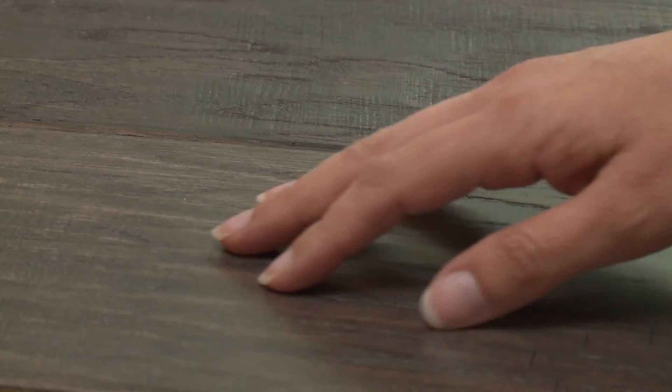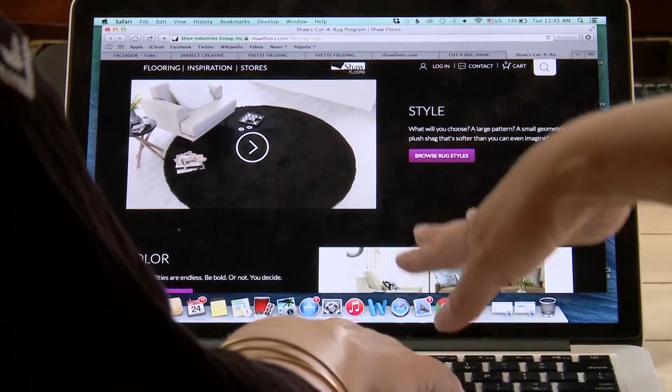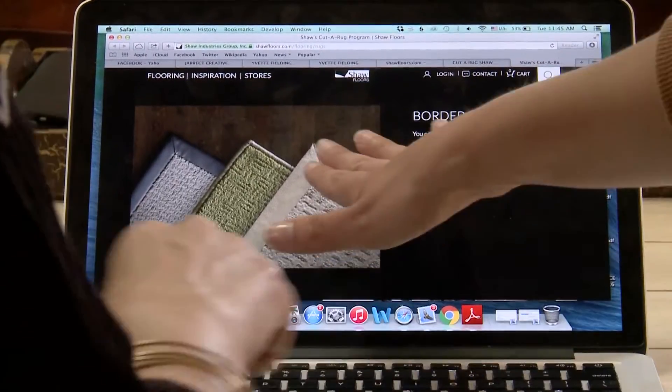Shaw's Epic Hardwood offers consumers a stylish and environmentally friendly hardwood flooring option. With Shaw's cutter rug, you can choose the color, style, border, shape, and size, and Shaw cuts it to order.